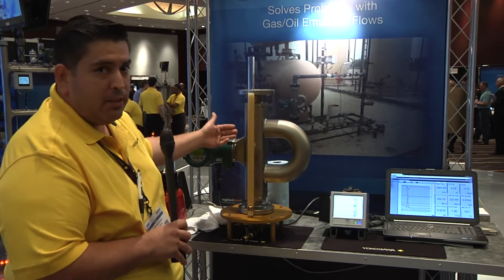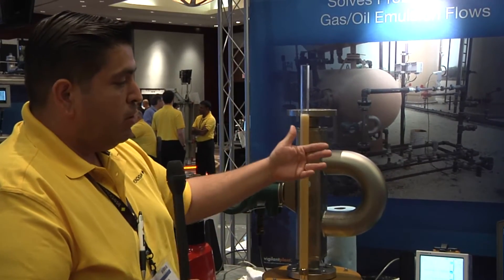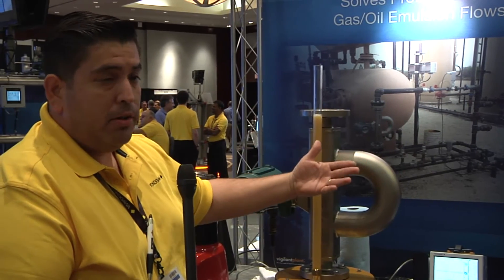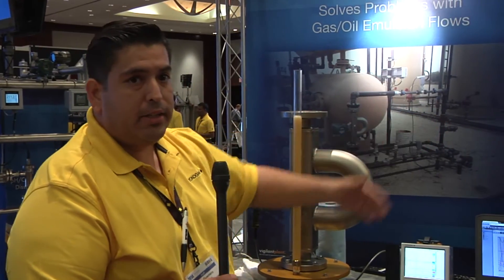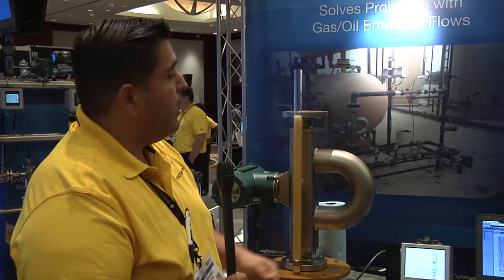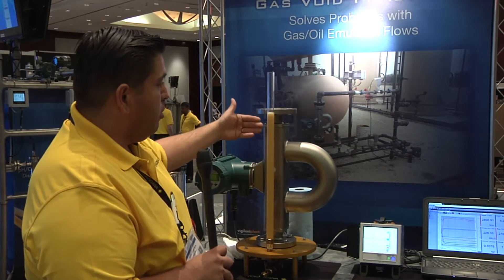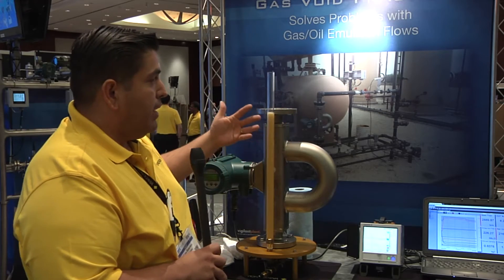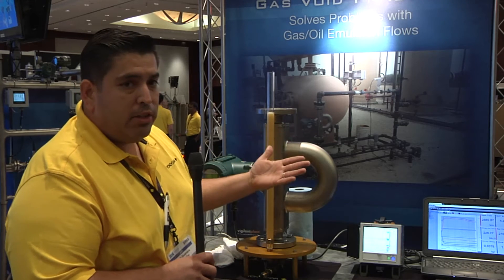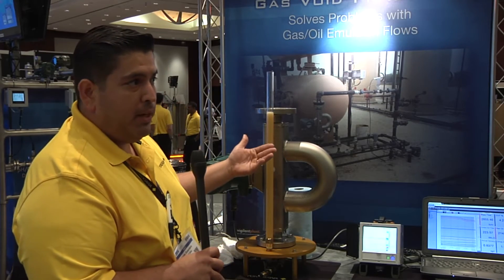If we didn't have this gas void fraction calculation, we would have that percentage in our net oil total. So the end user would have 4.2% higher total than what is actually being measured. The oil is being sent to holding tanks and they're getting a level measurement off of that tank. So if the tank level shows 100 barrels, but a meter that's not doing a gas void calculation would show 110 barrels that flowed through the meter — where's that extra 10 barrels? Well, it's not actually there. It's gas that was being calculated.